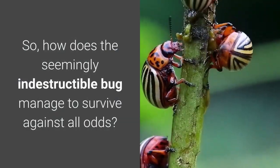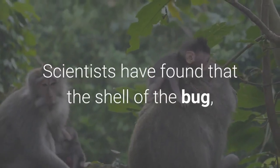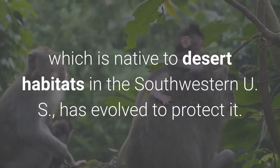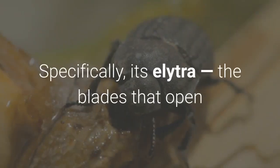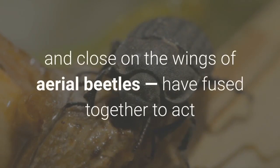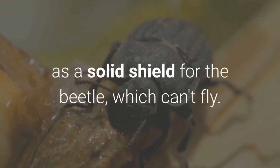How does the seemingly indestructible bug manage to survive against all odds? Scientists have found that the shell of the bug, which is native to desert habitats in the southwestern US, has evolved to protect it. Specifically, its elytra — the blades that open and close on the wings of aerial beetles — have fused together to act as a solid shield for the beetle, which can't fly.